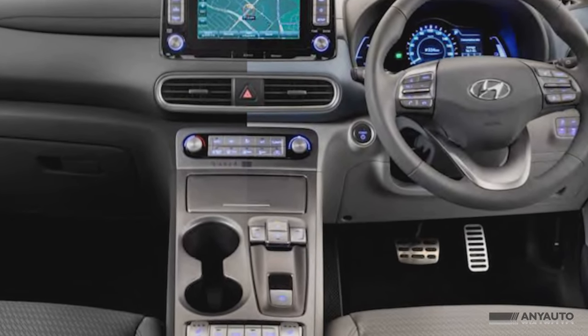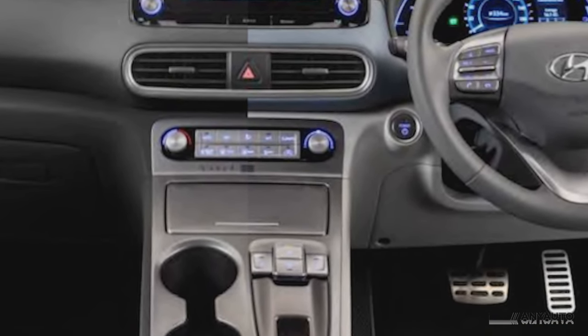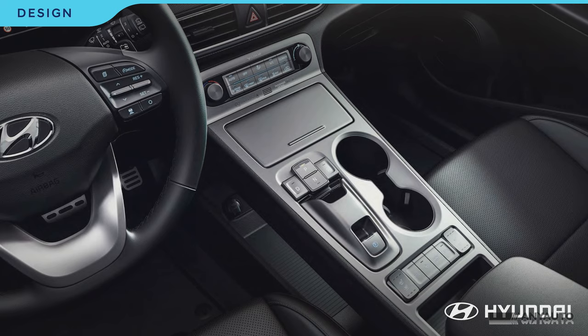The sound comes through an 8-speaker Infinity audio system. The upmarket Highlander has a wireless inductive charging pad for mobile phones, with a feature I think is marvellous — the car warns you if you have left the phone in the holder when you get out.